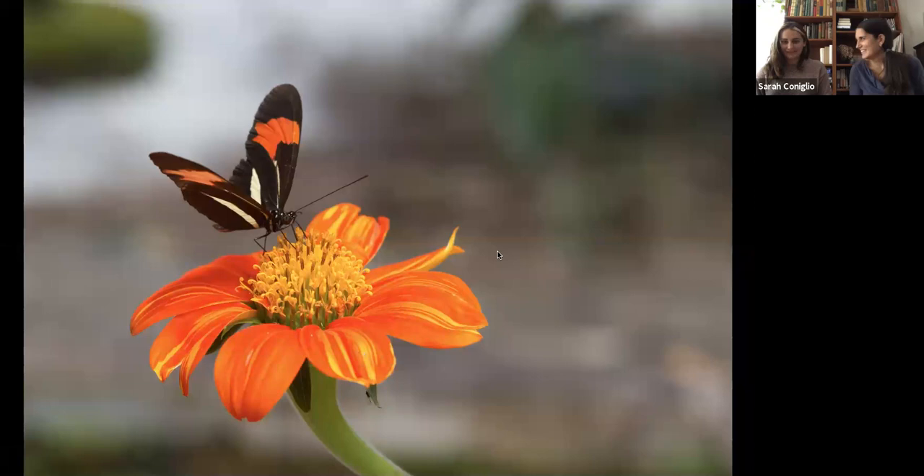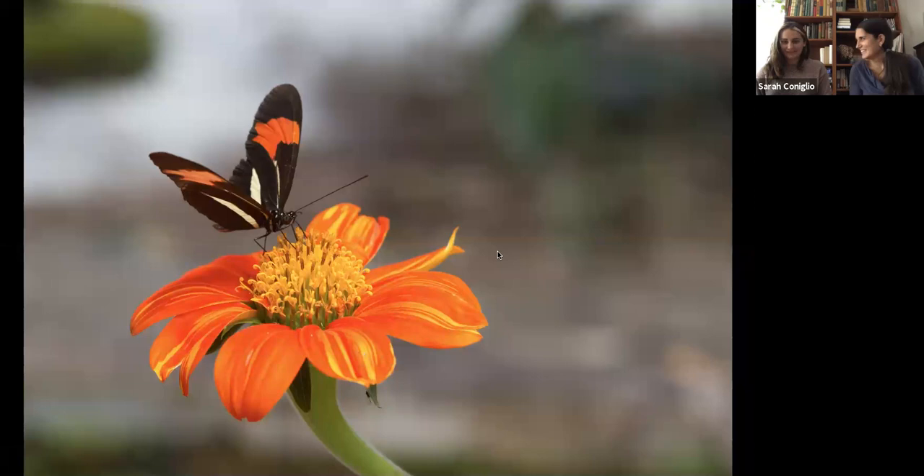This beautiful butterfly — we don't know exactly what it is. It's surprisingly hard to find butterflies just by searching their colors into Google. We know it's part of the Calicor species, but that's about it. Maybe one of you knows — it's a black, white, and orange butterfly. I took this in a place called Paranopolis, a beautiful place in Brazil with lots of flowers, and this one just matched its flower.